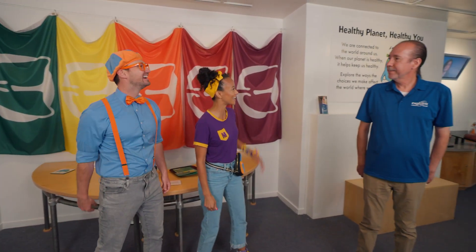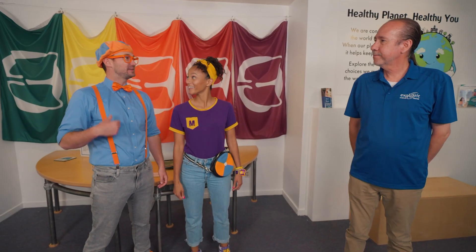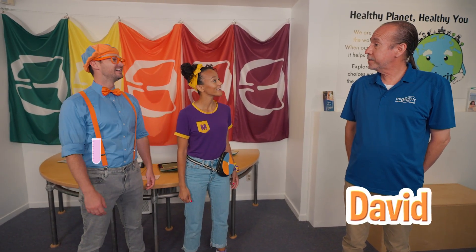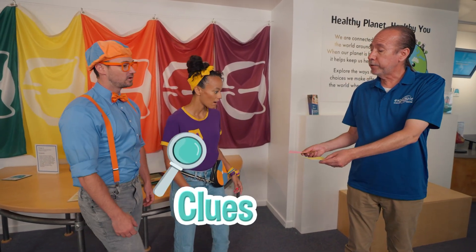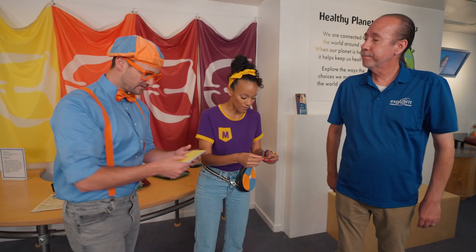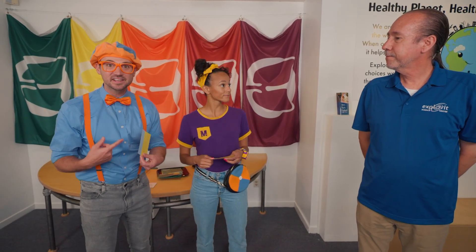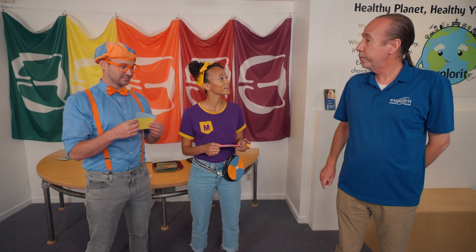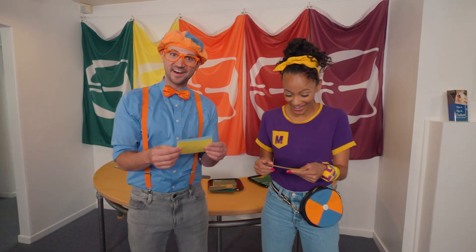Hi! Welcome to Explore-It Science Center! I'm Blippi! I'm Mika! My name's David. I teach people about science. We love science! What are we going to learn today? I have two clues for each of you to tell you what you're going to learn about today. Thank you! So we get a guess? Yes, you do. Well, I need to get back to work. Let me know if you need anything. Thank you, see ya!